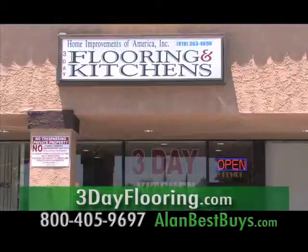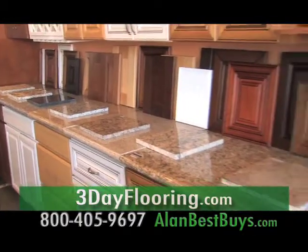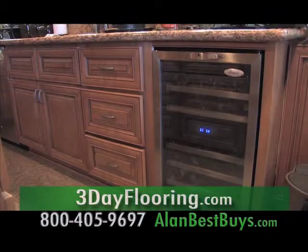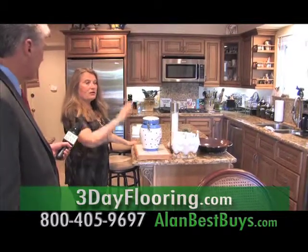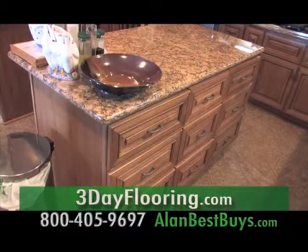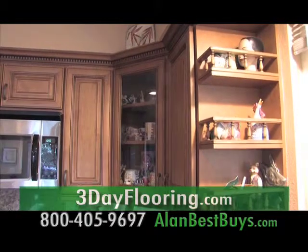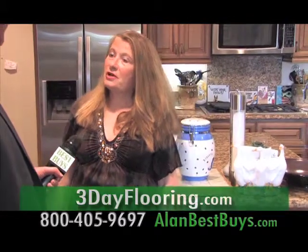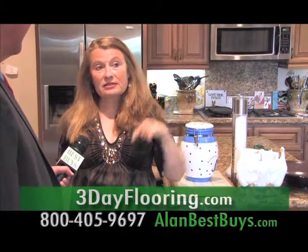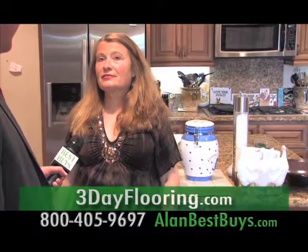At Three-Day Flooring and Kitchens and Baths, you can buy today and they'll start work tomorrow — there's no waiting because everything's in stock and they have their own crews. Most kitchen jobs are completed in three days. We put in an island, all new cabinets, and really opened the place up — all granite and all new, cabinetry is new, the electrical is new. I have friends whose kitchen remodels took six months; one took four and a half months with lots of fighting.